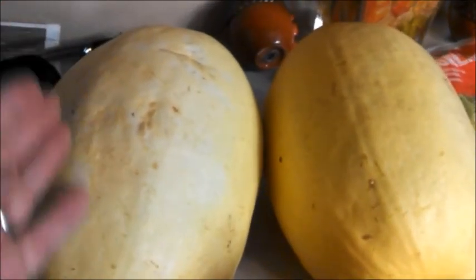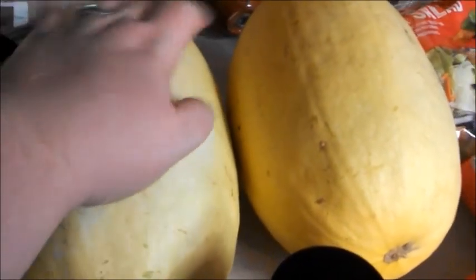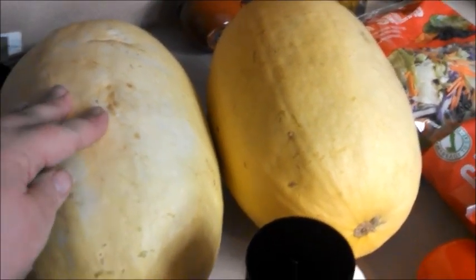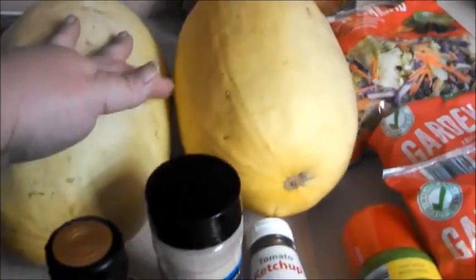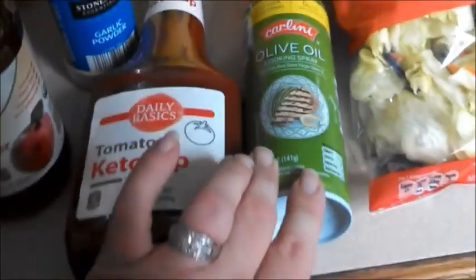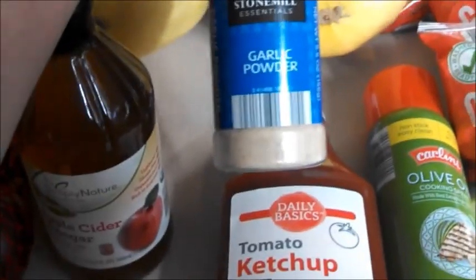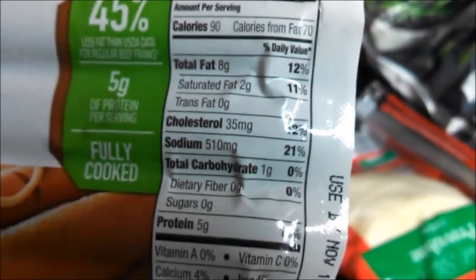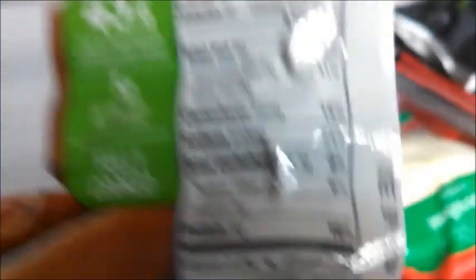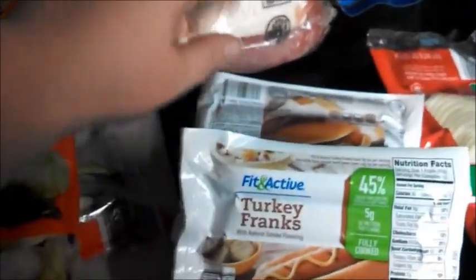These huge spaghetti squash were $0.99 each — one half will last us two nights. If you've never had spaghetti squash, it's low carb — you steam or bake it and shred it like noodles, great with spaghetti sauce and meat. I got a can of spray olive oil, some ketchup, tomato sauce to make my own ketchup, and garlic powder as always. I grabbed some Fit and Active Turkey Franks — they're not the best but only one carb each — for a quick Wednesday church night dinner. The other hot dogs at Aldi had five carbs each, which I just can't do.